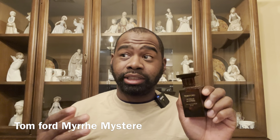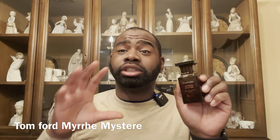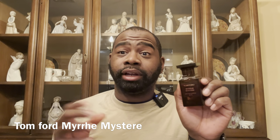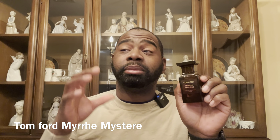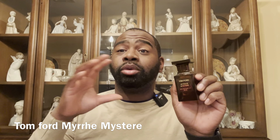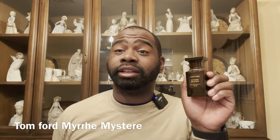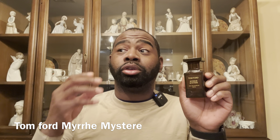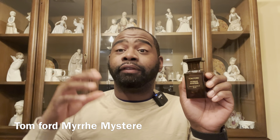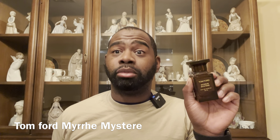Next Tom Ford is Myr Mystere. This one has notes of myrrh, incense, frankincense, and vanilla with a bunch of dark components. You get sweetness from the vanilla but definitely a myrrh incense frankincense vibe — more of a darker fragrance for fall and winter. This is a masterpiece. Definitely check out Tom Ford Myr Mystere if you want something for a fragrance aficionado.